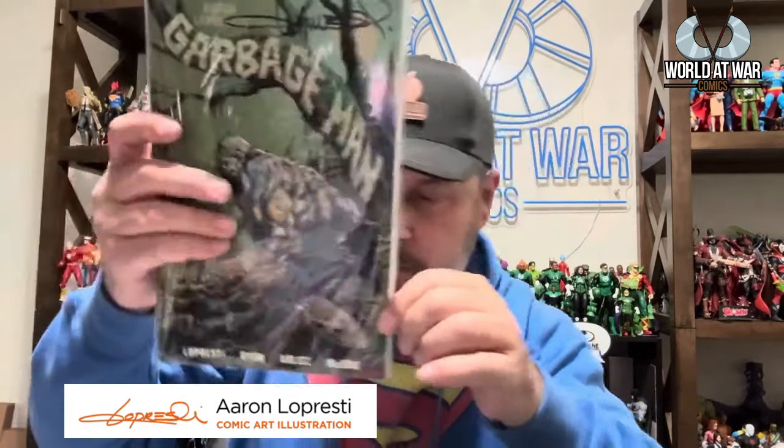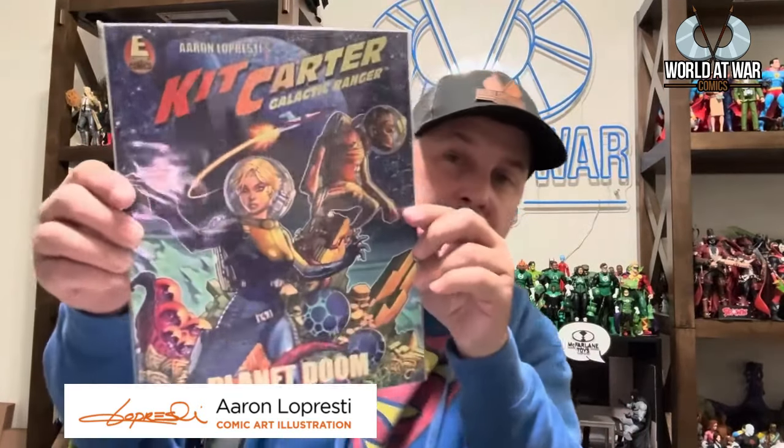At San Diego Comic-Con I met Aaron LaPresti and I picked up Garbage Man — he signed it for me. The art on this is absolutely incredible. He also had a Kickstarter for Kit Carter's Galactic Ranger and I went ahead and picked that up. Cannot wait to jump into these — his art is absolutely amazing.